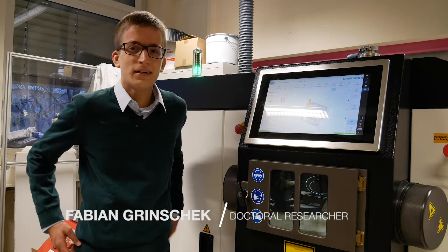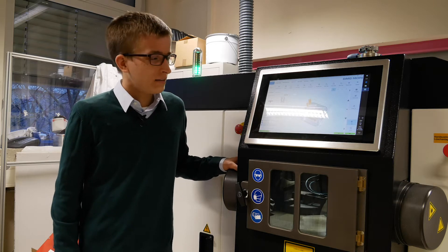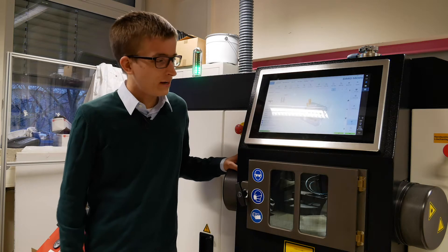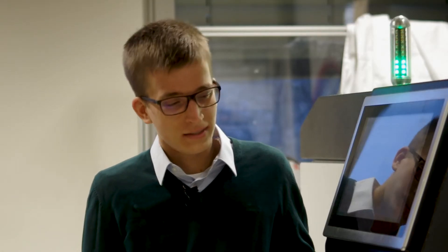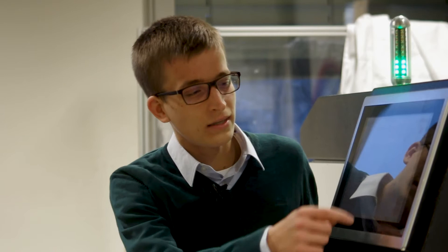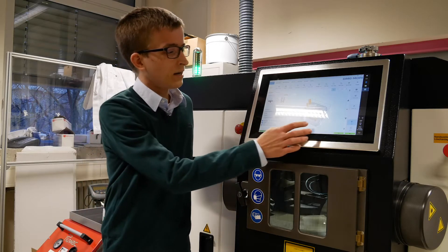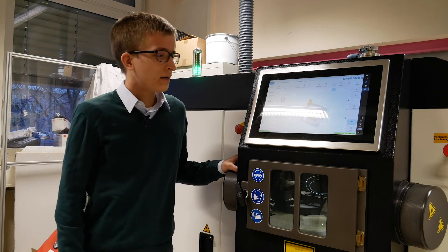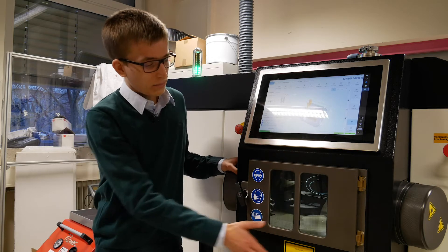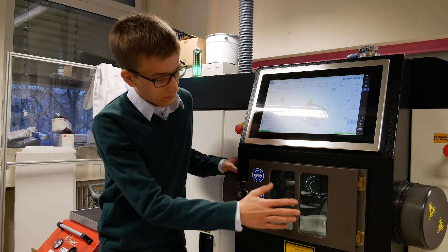Hi, welcome to the EM4T facility of 3D printing here in Karlsruhe. We are standing in front of our Realizer SLM 125. It's a selective laser melting machine. We are printing now a fluid guiding or distributor system. It's been running since yesterday at 11 o'clock and will be finished today in the evening. You can see here the build space behind this lid — there is the powder bed.